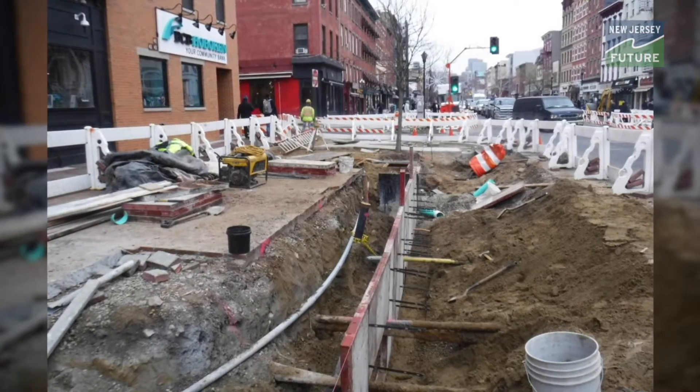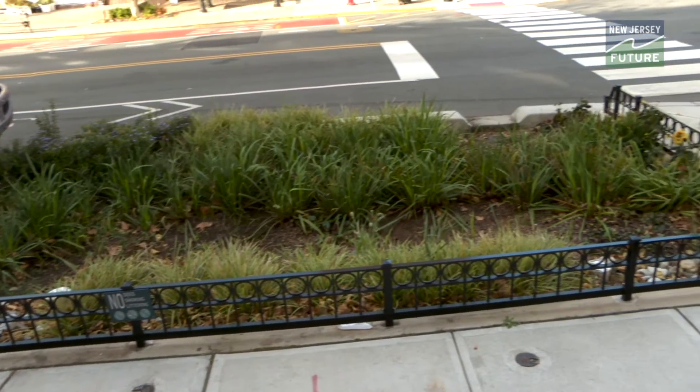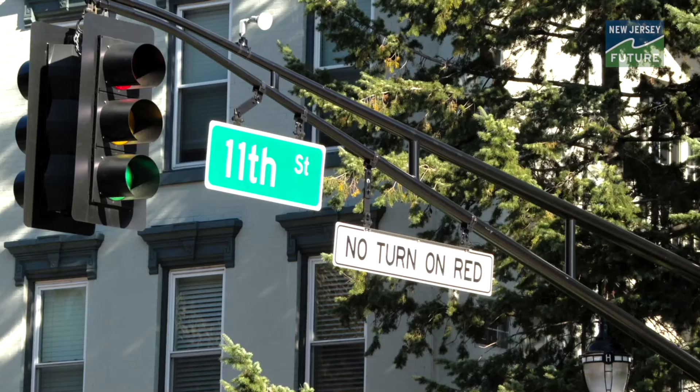Many people know that the water main would consistently break during the winter and it was over a hundred years old. So one of the primary goals of the project was to replace the entire length of the water main. We did some rain gardens that not only beautify the landscape but also retain some of the water to not overburden the system. Upgrading 16 traffic signals,